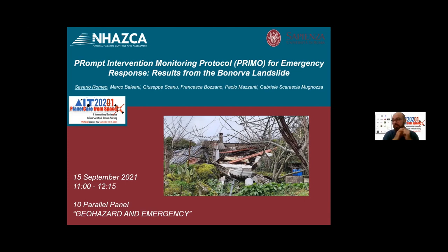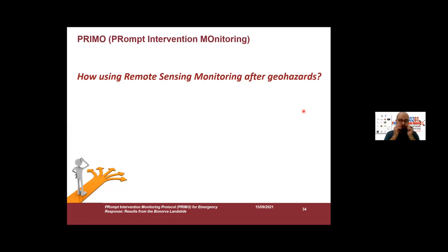I'm very glad to present this protocol and the results here, because we used this protocol recently in Bonorva, in the Bonorva landslide. Bonorva is a little village in Sardinia. The question behind the PRIMO protocol was how we can use remote sensing monitoring techniques after a geo-hazard.